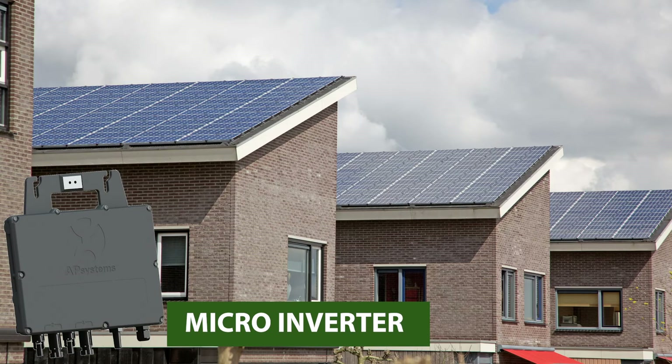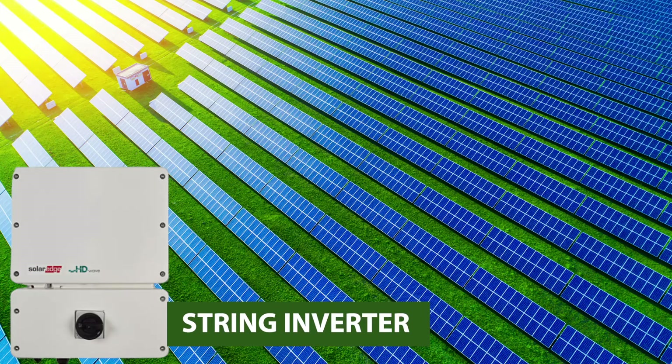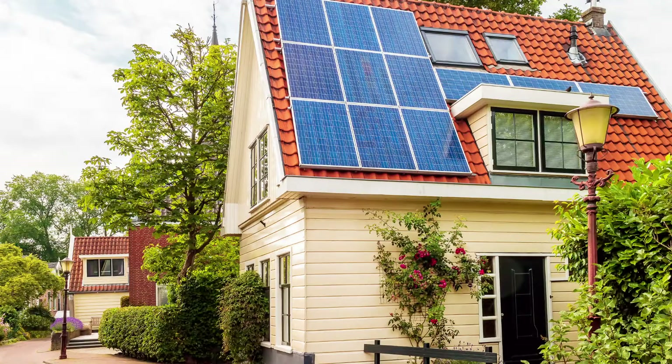Microinverters cover most residential install sizes. String inverters are more cost-effective for larger solar installs. The usual price of an inverter system for a residential home is around $2,000.